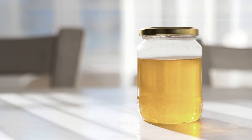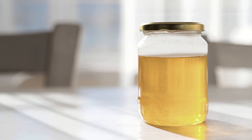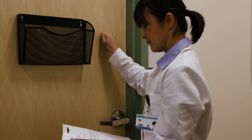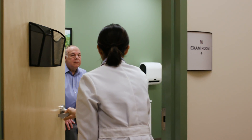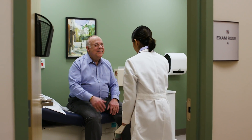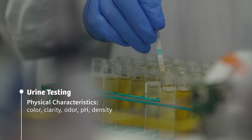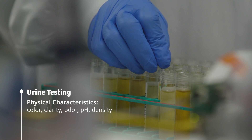I remember as a little girl having to bring a urine sample to the doctor — or my mother did. She just cleaned a jar and you peed in a jar and you brought it in. Urine testing is one of the most used medical practices in the world. Almost everyone has peed in a cup at the doctor's office at some point. But what is your doctor looking for? You actually do three things with urine testing — you basically look at physical characteristics: color, smell, things like that.